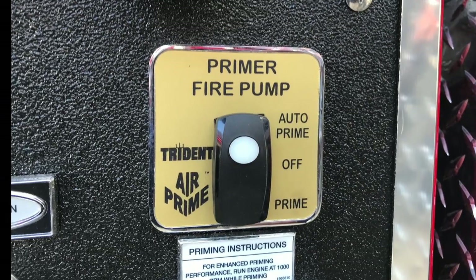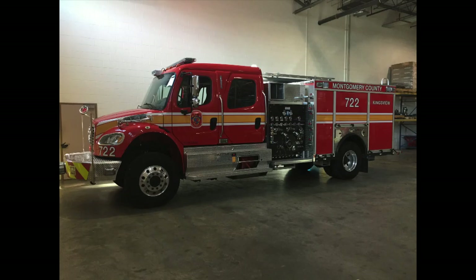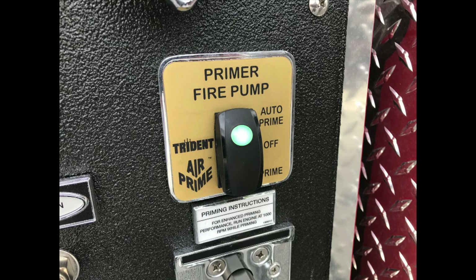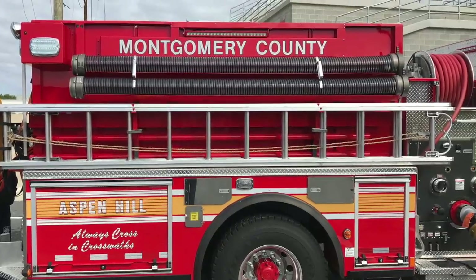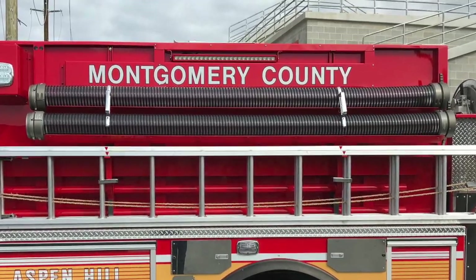A new innovative feature to these engines is the Trident air primer system. The new engines, along with the new brush engines and Freightliner tankers, will be equipped with this feature, which replaces the rotary vane primer from previous apparatus. The major difference with this new system is that the primer has no moving parts. It runs off the engine's air compressor and can be used continuously, not limited to the 45 seconds of activation like the rotary vane primer. These units are capable of obtaining a 27-foot lift and are faster than a rotary vane primer at obtaining drafts less than 15 feet of lift.